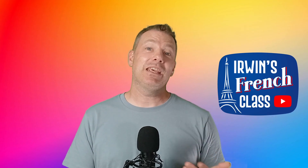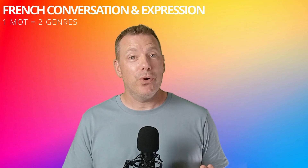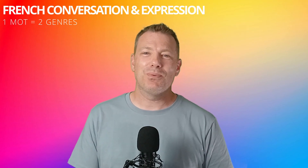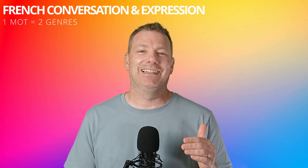My students often tell me how gender is confusing in French and very hard to learn. Well, it's true, mostly because gender is arbitrary. If you need to brush up on this, I made a video on this channel so you can check it out. So when they tell me this, I avoid telling them that sometimes the same word can have both genders and then two different meanings. In this video, we are going to review these French nouns that can be feminine and masculine. C'est parti!